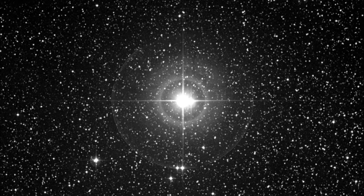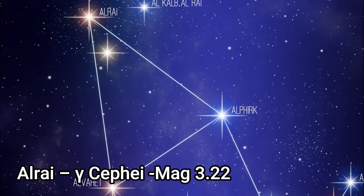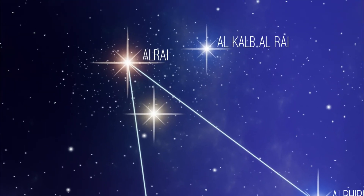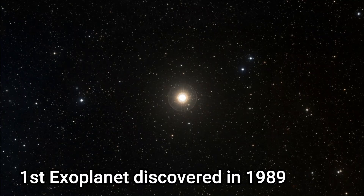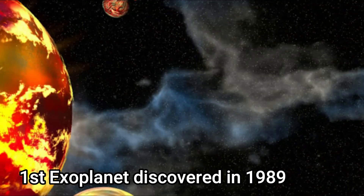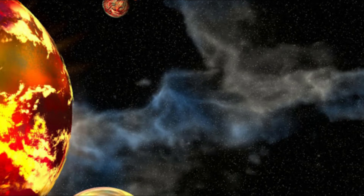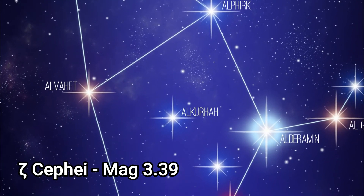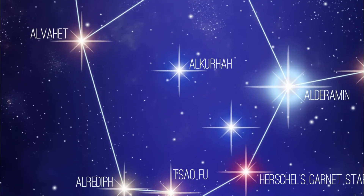Delta Cephei is the prototype for a class of stars known as the Cepheid variable stars, and we'll look at those in another program. Gamma Cephei, Alrai, is another binary with an apparent magnitude of 3.22 and is 45 light years away. It's actually the first system that contained an extrasolar planet ever discovered, back in 1989.